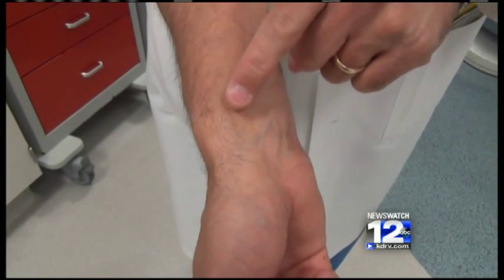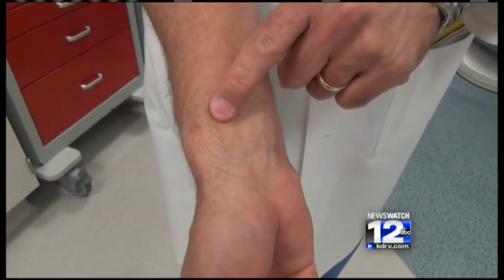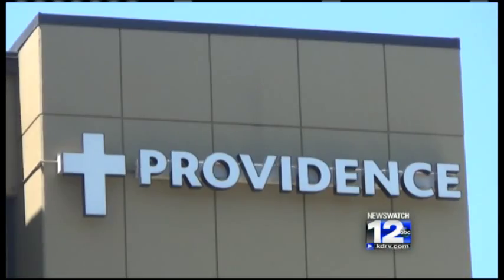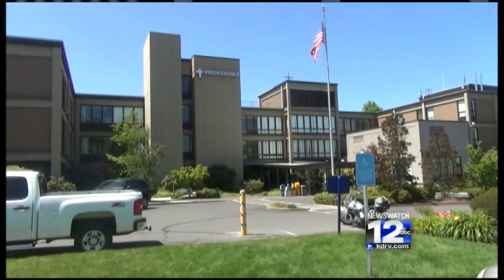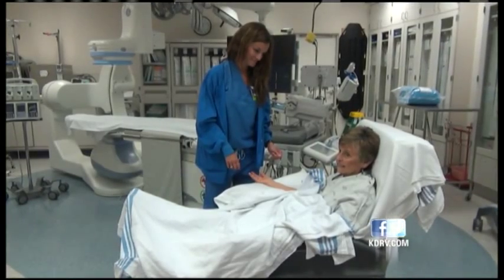This is where we would make a very small incision and put our catheter right in this artery right here. Providence Medford Medical Center is using an approach called radial first — performing catheterization through the wrist whenever possible. This process is more comfortable and safer for patients, according to doctors.